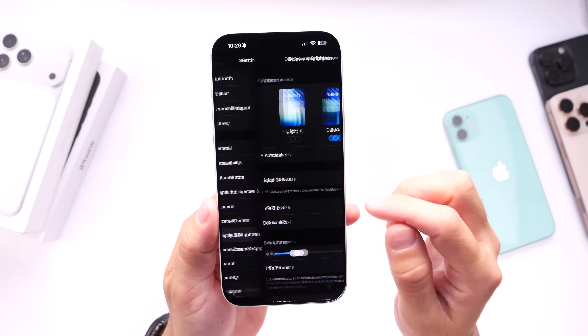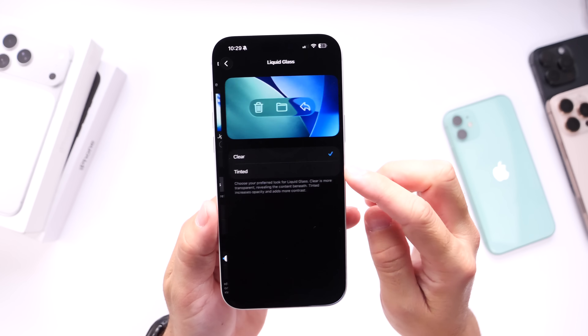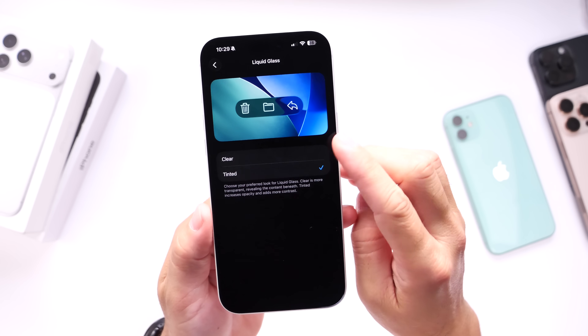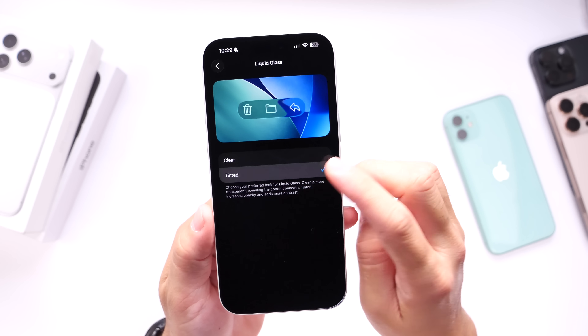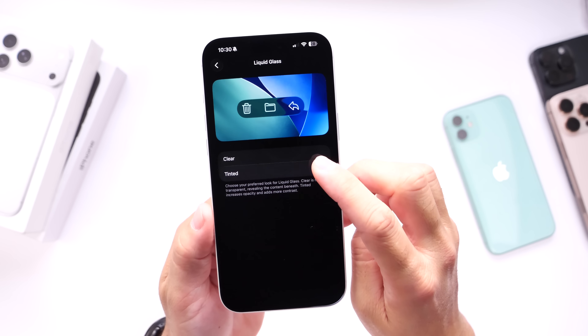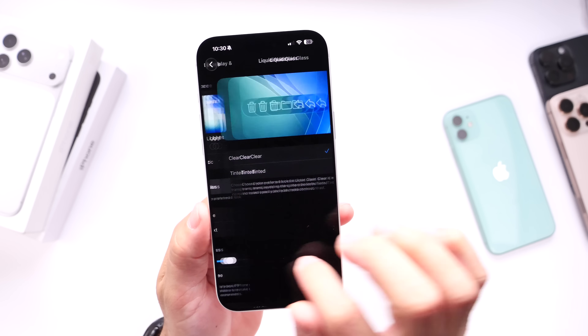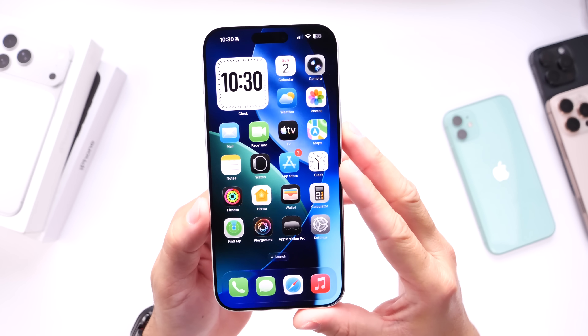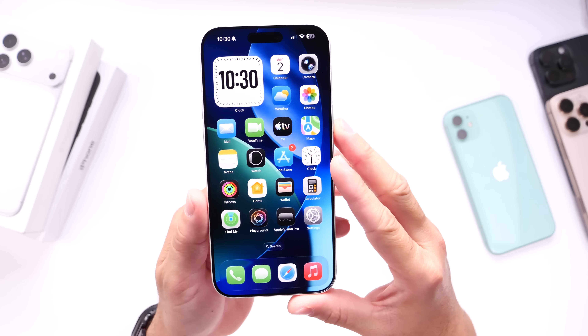There are also improvements and changes happening with Liquid Glass. With this software update you'll be able to go under Display & Brightness and you have the Liquid Glass appearance option where you can choose either Clear or Tinted for your Liquid Glass elements. This includes notifications and elements within the OS — so we have Tinted and Clear for their new Liquid Glass design.